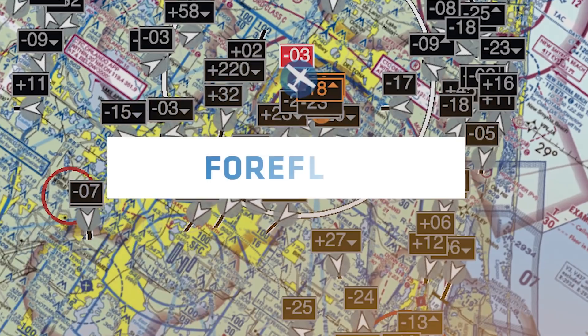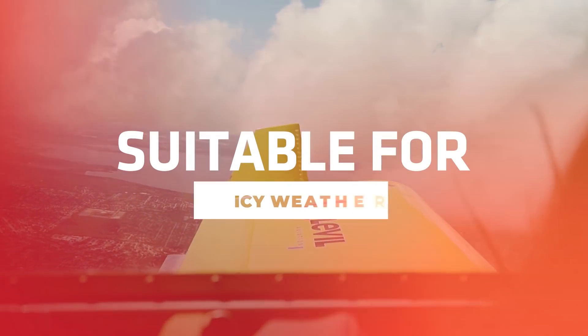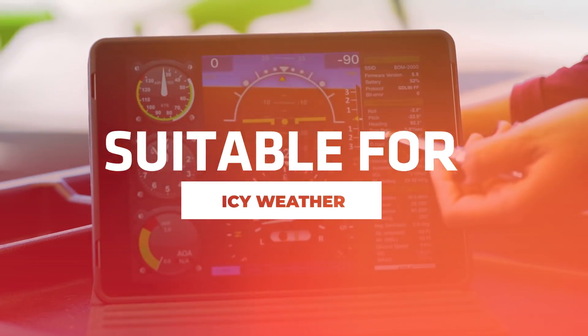or choose from a wide range of compatible apps, including iFlyGPS, ForeFlight, Xavion, and more. Whether you're flying on a beautiful, smooth day or in icy weather, the BOMB's heated pitot static system will work smoothly through it all.